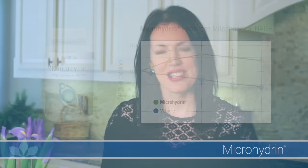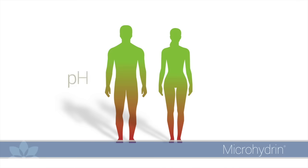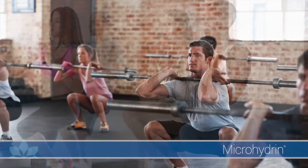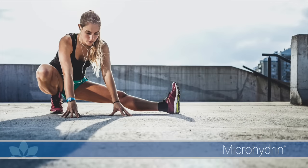It also helps to offset the acidic nature of our diets by balancing the body's pH. Within the proper pH range, our bodies can exercise their amazing capacity to restore themselves. Microhydrin also helps to reduce the buildup of lactic acid in the body, making it the perfect product to take before or after exercise to reduce soreness and get more from your workout.